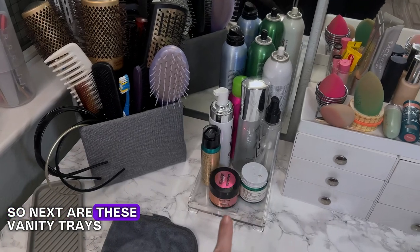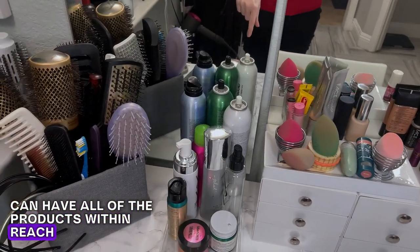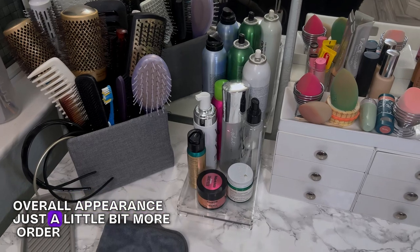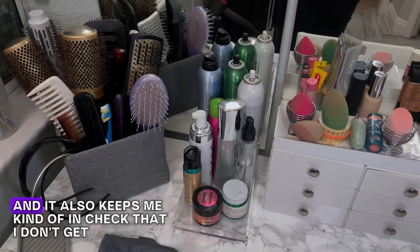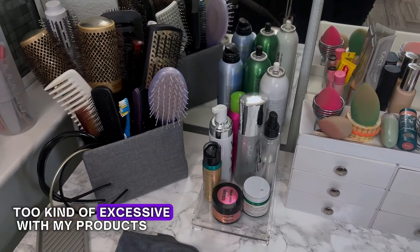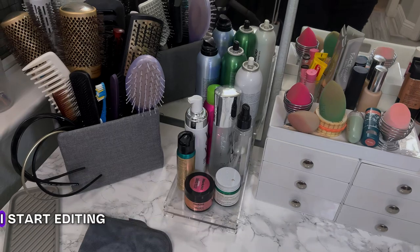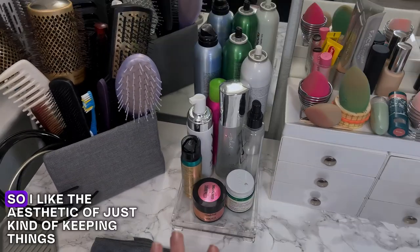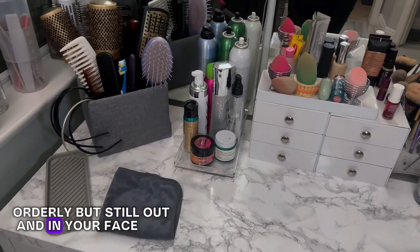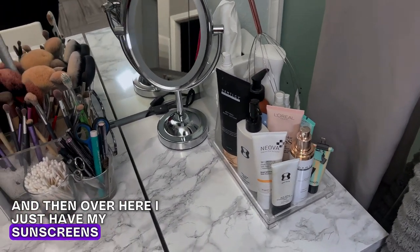Next are these vanity trays. What I like about both of these trays is I can have all of the products within reach — the ones I want to be using most often — but the tray gives the overall appearance just a little bit more order. It keeps things tidy, and it also keeps me in check so I don't get too excessive with my products. I only use as much as can fit in the tray, and if I start running out of room I start editing what's in the tray. Over here I just have my sunscreens and my body lotions.